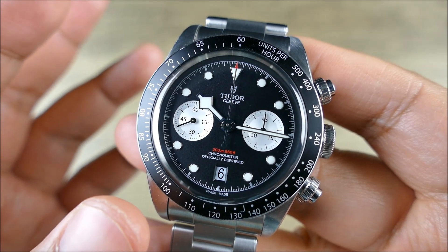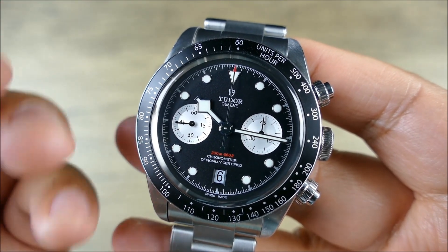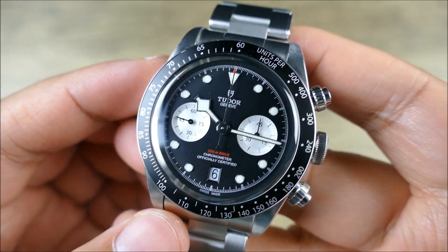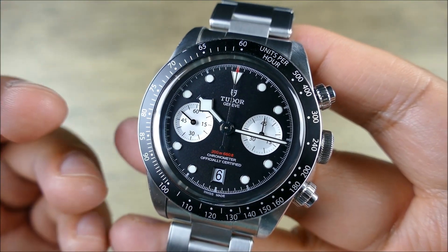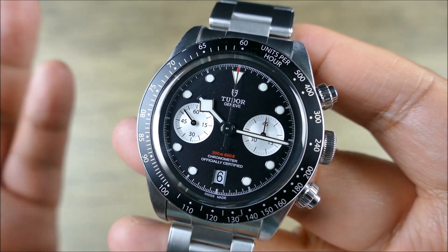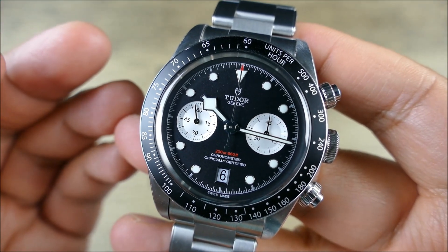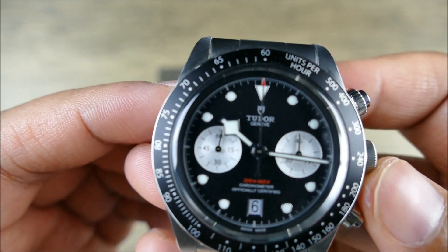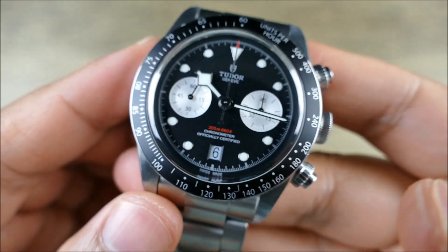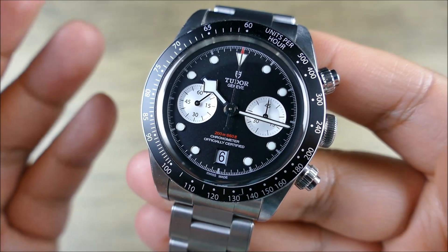It just wasn't as nice as I expected it to be. Typically something more on the in-house side — I expect it to be in-house for a reason; it should be better. This should have felt better winding than something like a Valjoux 7750, and when I wind those they actually have really great winding action. Let me know in the comments below if you have any experience with this watch or these movements.